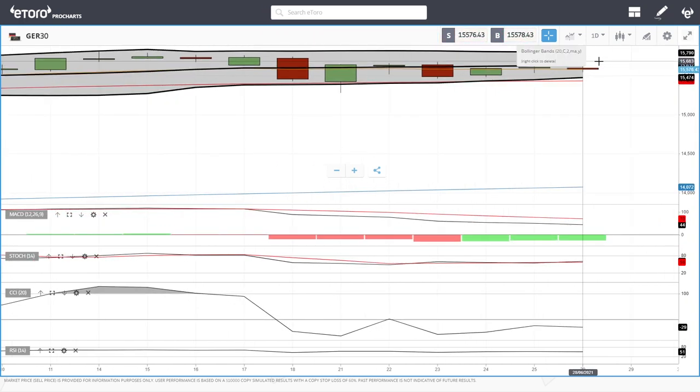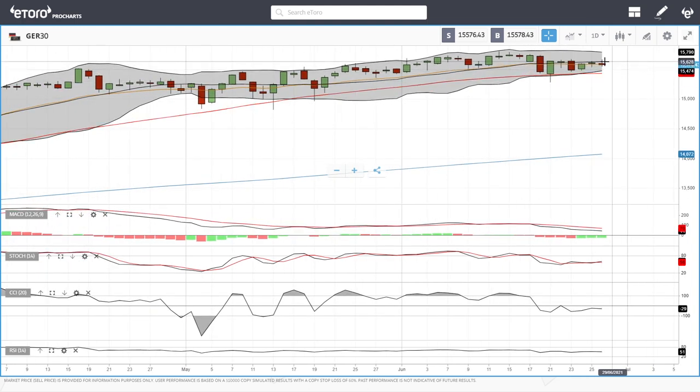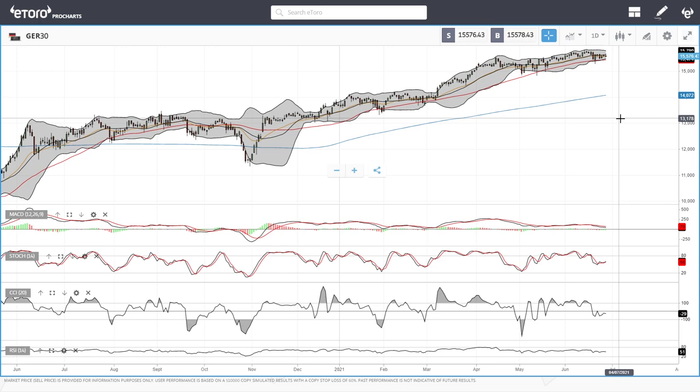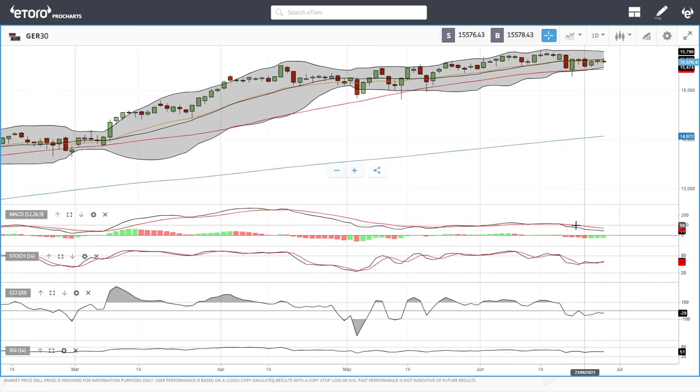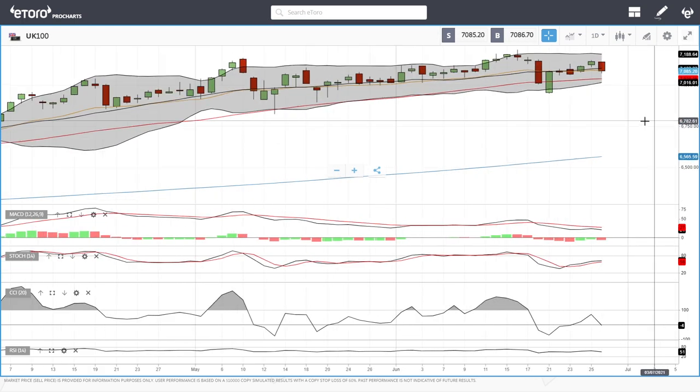The German DAX rallied towards 15,657 and then gave all those gains back and is now ending in the red. If we continue to fall, we'll most likely find massive support at the 50 moving average. If that breaks, 15,000 will come into play and that should be the bottom of this market. If that breaks too, we're probably looking at a massive fall to the downside. We're still in an uptrend and there's no real sign the market is going to collapse anytime soon, so pullbacks will mostly be bought at around the 50 moving average. Technical indicators: MACD is bearish, stochastic is bullish, CCI is bearish, and so is RSI.